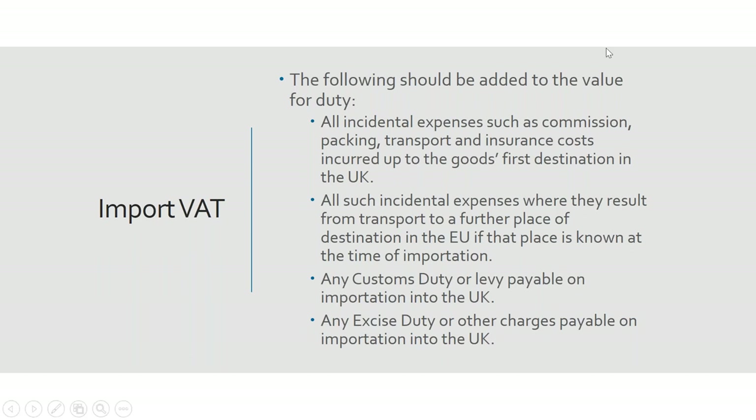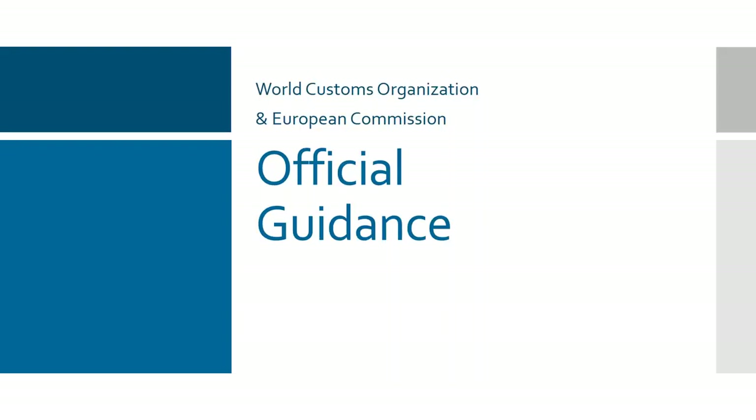One of the hidden dangers of Brexit — perhaps the biggest — is import VAT. I would strongly suggest you work on that.